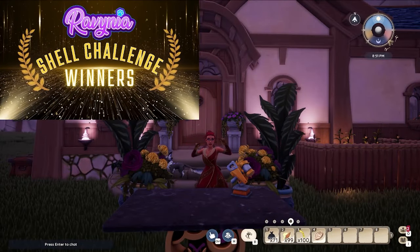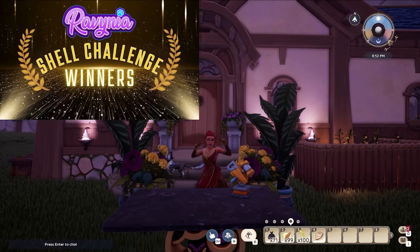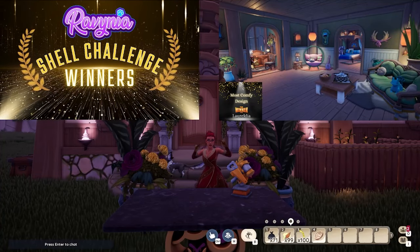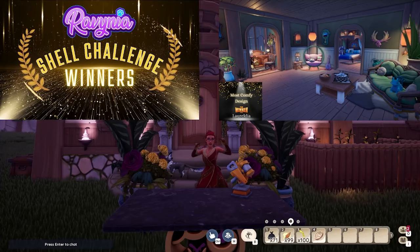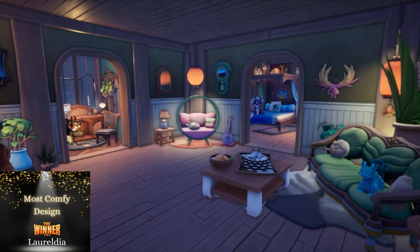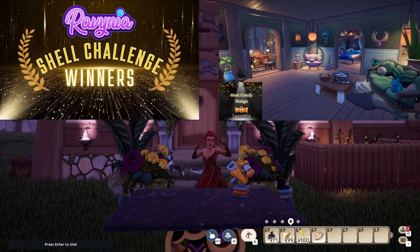And from realistic to comfy — this was another easy one to choose because the Most Comfy Design absolutely has to go to Laureldia. I am going to say this a few times in this recording: I wanted to live in your house. It felt like the coziest, most low-stress, happy place. All of these builds were absolutely incredible, but yours felt like a place I could go for serenity, for calm, for joy. Congratulations on making the getaway cottage of my dreams. It's so pretty.